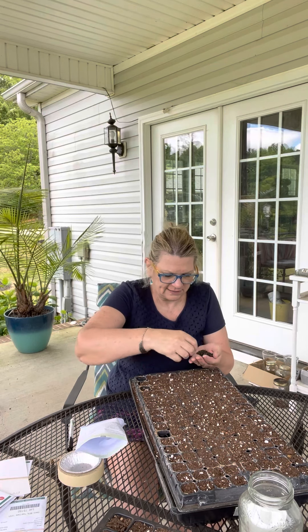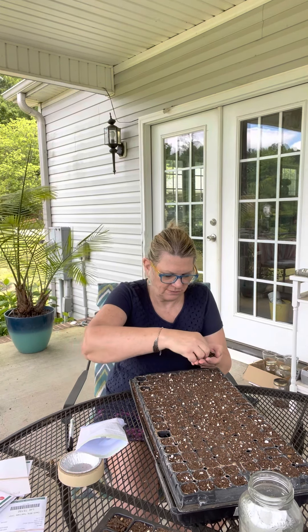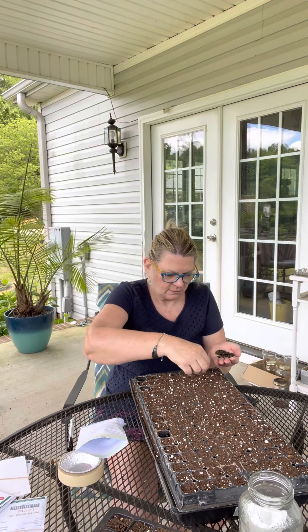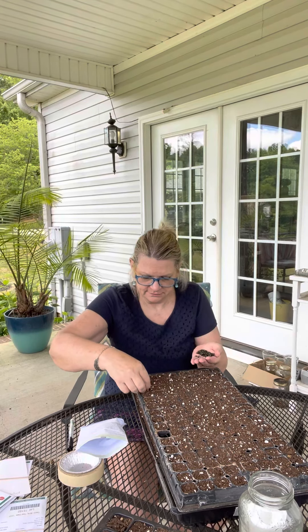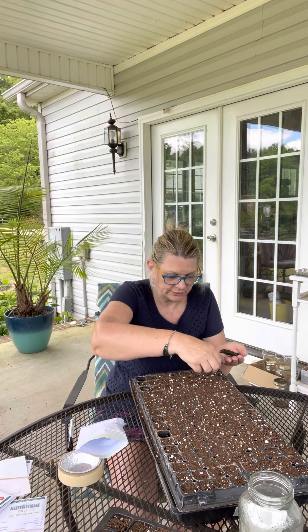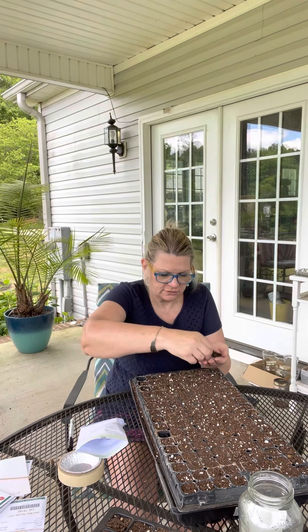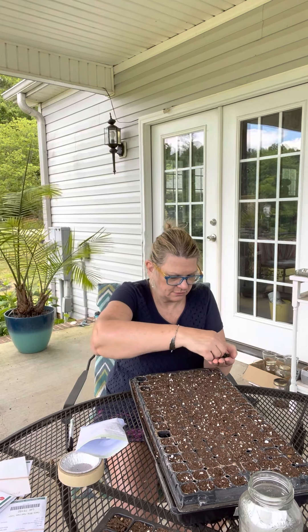We're going to see a man about a drip system today. We're going to put in a drip system in the cut flower field because last year — and eventually we'll have to dig a well up at the cut flower field — but for now the drip system will save water.